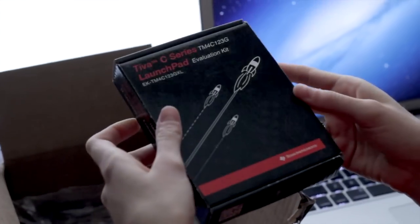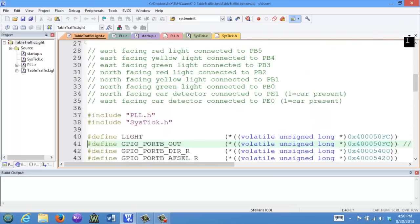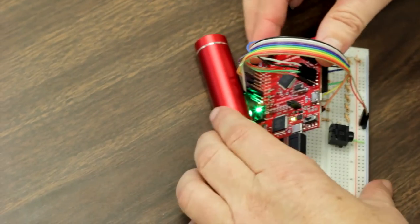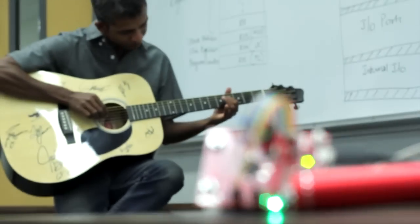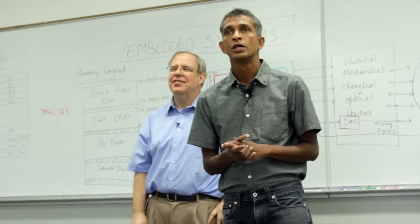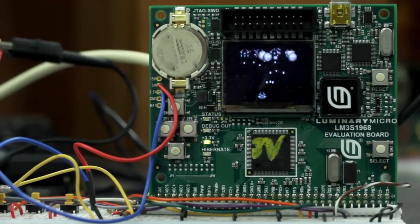Each student will receive their own microcontroller for less than the cost of a used textbook. With a few simple components, we will turn this board into a guitar tuner. By the end of this course, we will have you building and programming your own classic arcade-style game.